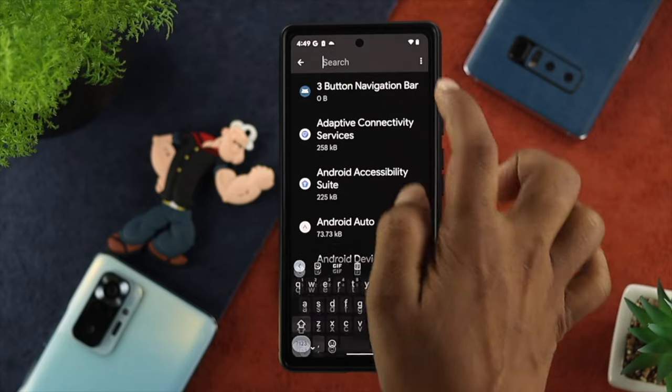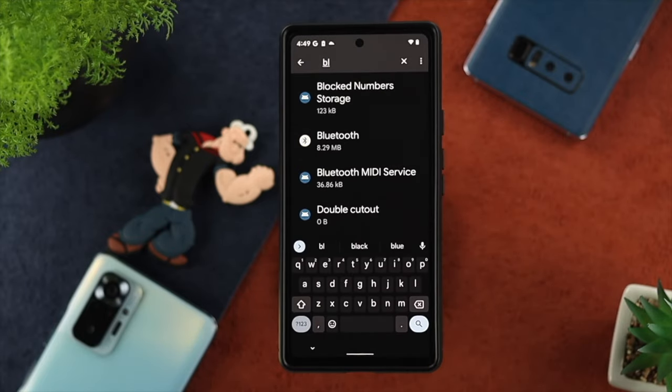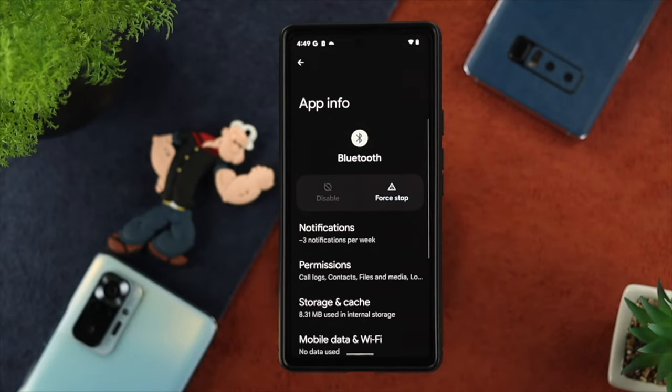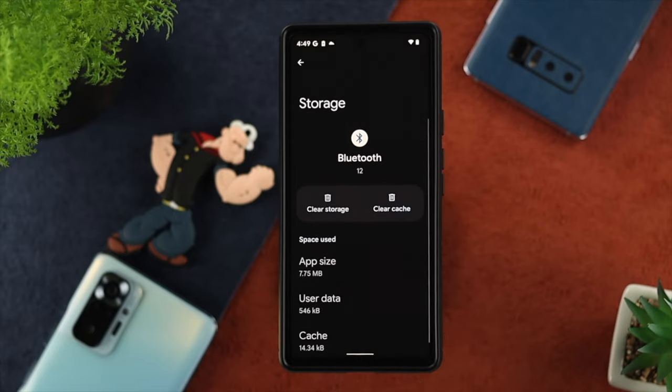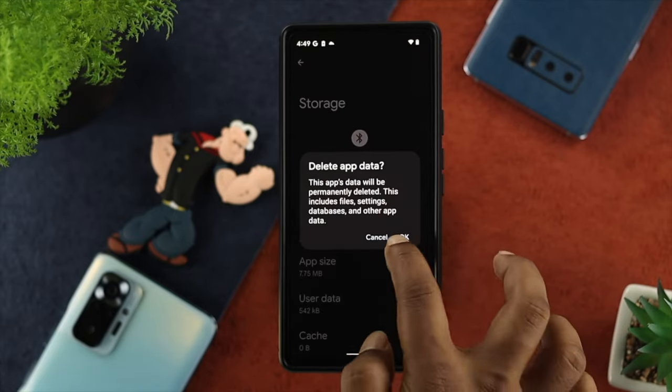Right after that, go ahead and tap on the search option. Now simply type Bluetooth and you'll be able to see the Bluetooth option. Go ahead and tap on it, then scroll down to Storage and Cache. Tap on there and then tap on Clear Cache and then Clear Storage. Tap OK.